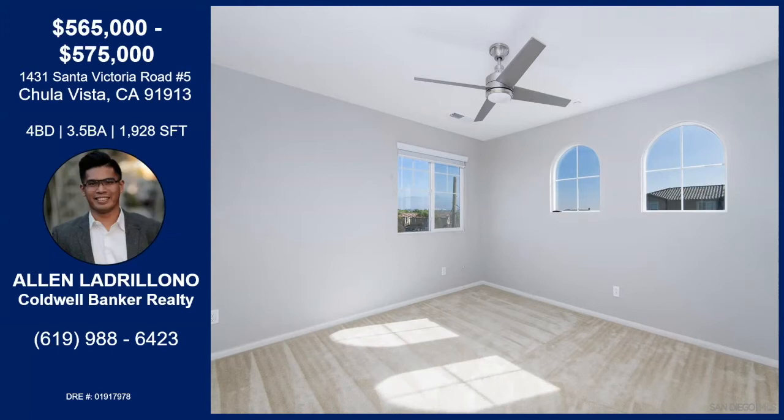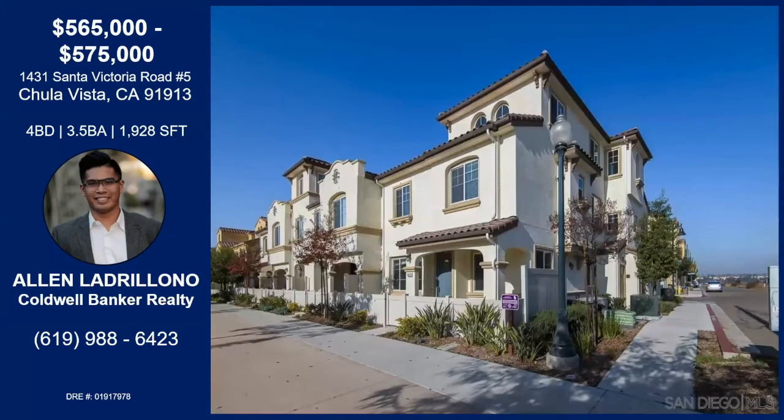They loved this home so much. They bought it brand new in 2017 — immaculately kept. You're going to walk through this property and it's like nobody was really in there. Unfortunately, military orders had to bring them out of here, but if it wasn't for that, they definitely would have continued to cherish this property.